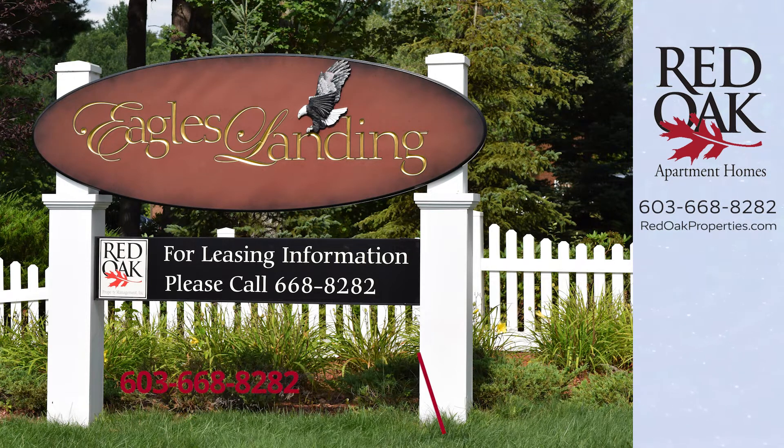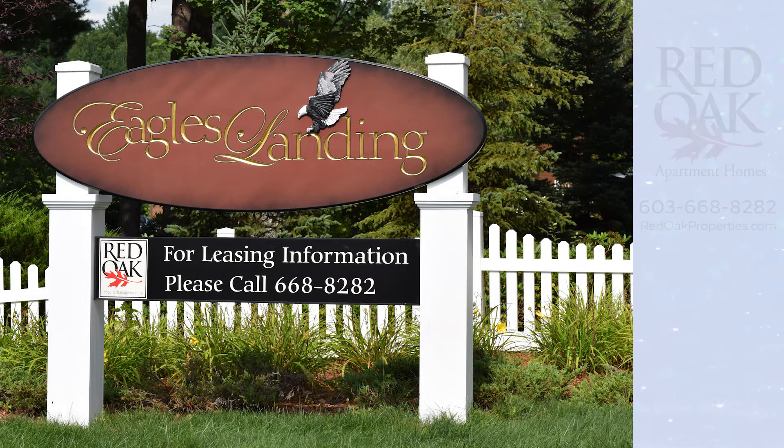Give us a call at 603-668-8282, or visit us online for all of our availability at redoakproperties.com. I encourage you to click the logo and subscribe to this YouTube channel. And if you'd like to see other styles at this community, click the playlist. Thank you.